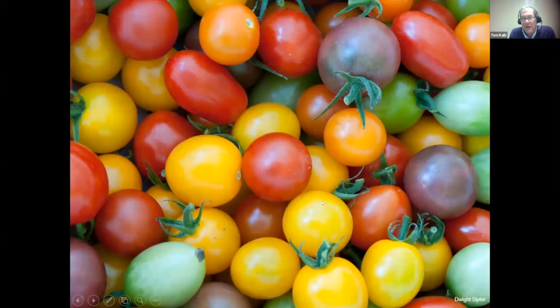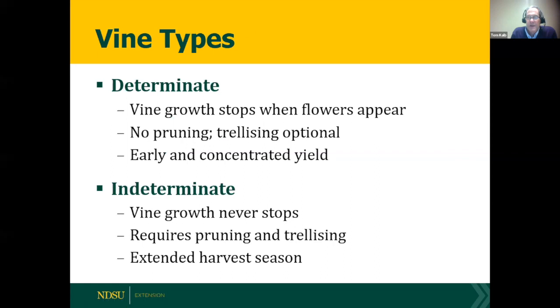There are all kinds of tomatoes — black, green, gold, red, yellow, round, and pear-shaped. When I look for tomatoes I first look at the vine type. There are two major types: determinate and indeterminate. Determinate ones are compact and bushy, stop growing once flowers appear, and give an early concentrated yield. Indeterminate vines never stop growing — they can be six feet tall, must be pruned and trellised, but offer an extended harvest season.